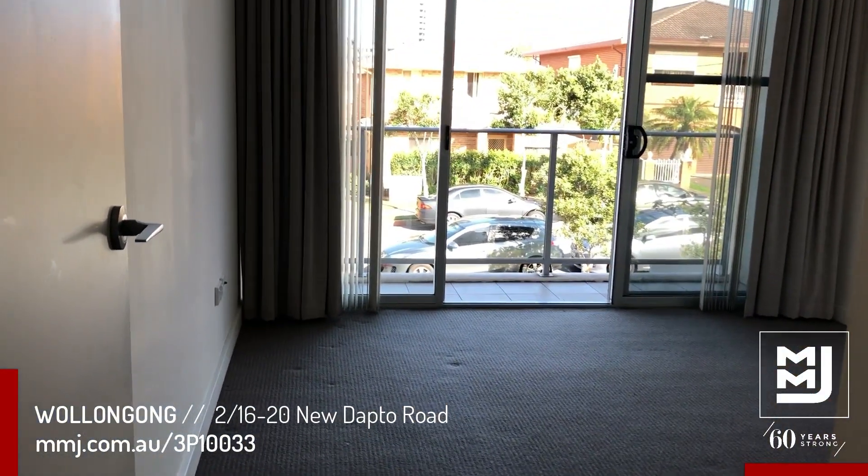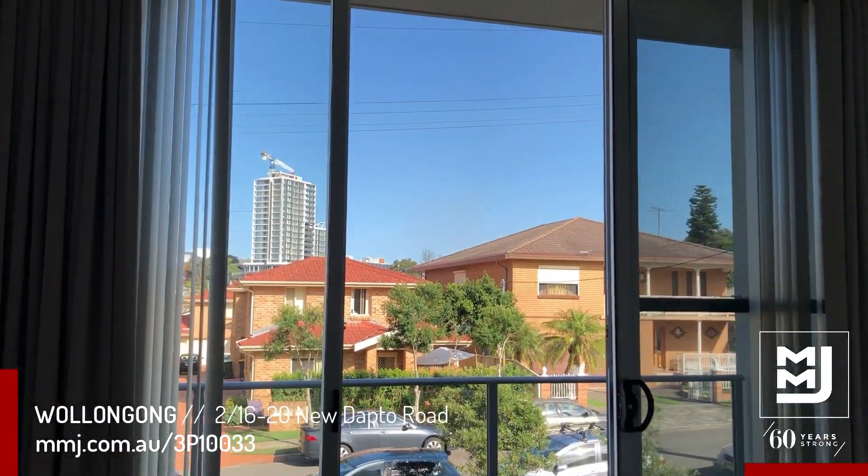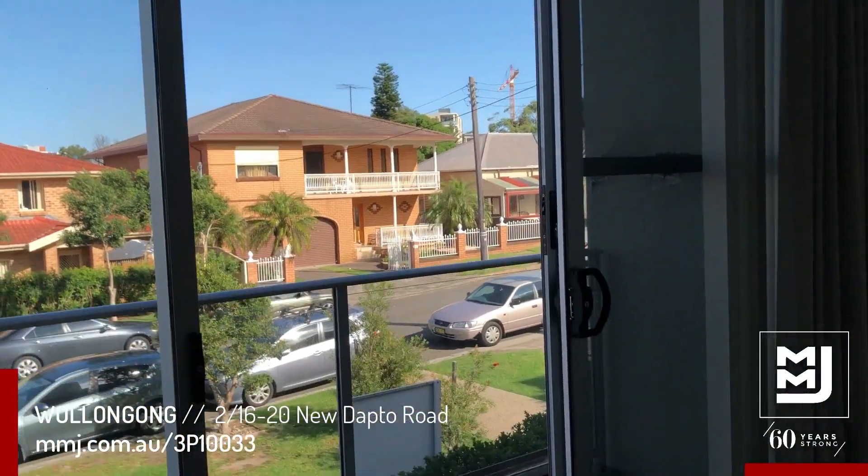The main bedroom has a ceiling fan, a built-in wardrobe, and also an undercover balcony. Again, plenty of natural light shining in through the balcony there.